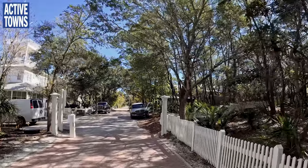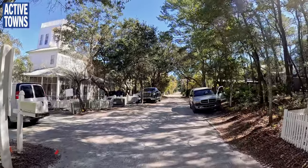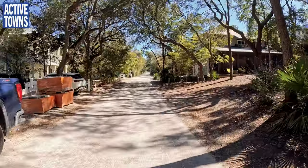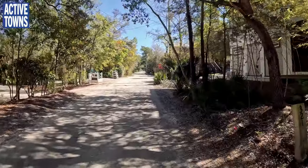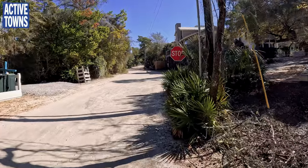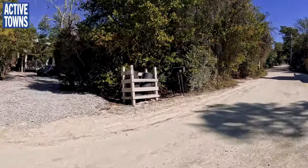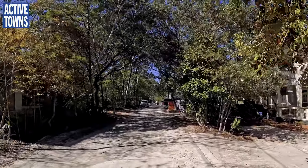I actually didn't want to turn down this way, but now that I have, I want to show you that this is sort of the edge of Seaside's development, and then you get into the next municipality over — could be unincorporated county land for all I know. Interestingly, I walked this earlier this morning and the streets are all completely unpaved — all gravel, which is kind of cool. We're not going to head down that way though; we'll head this way instead.